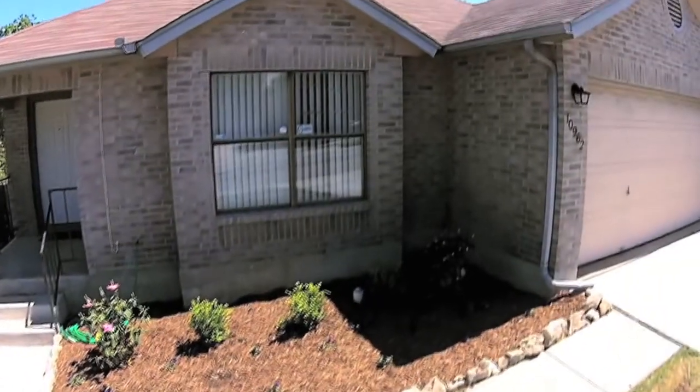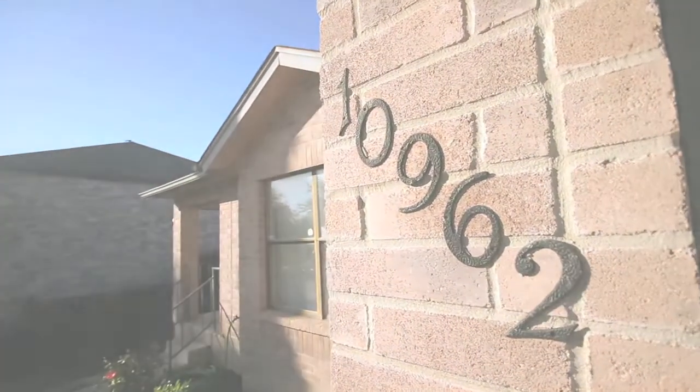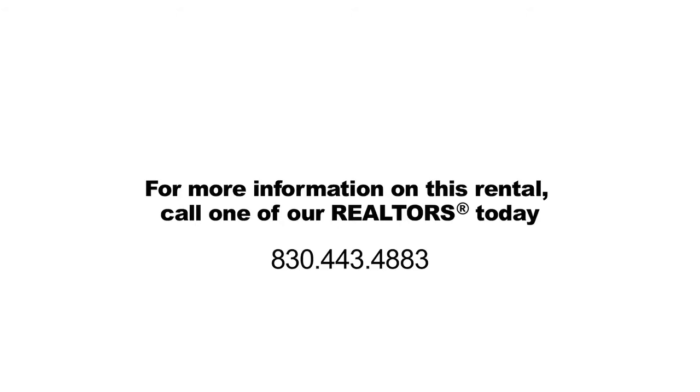Parkwood boasts access to the Northside Independent School District. This great rental won't last long, so call one of our Realtors to see it and apply today.